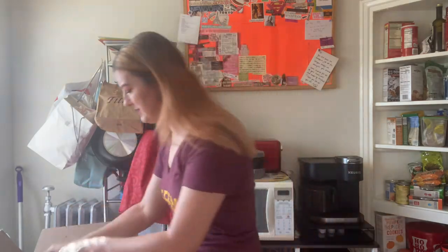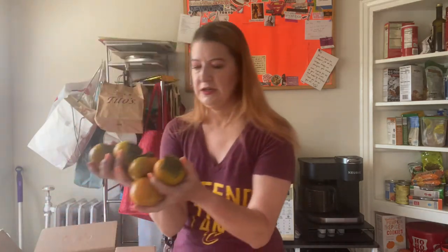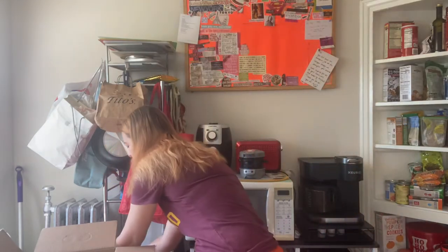I don't recall ordering these, but it looks like I got a bonus this week — I got some persimmons. I guess we're starting to get into that time of year where the persimmons are happening and the pomegranates. I don't recall ordering these, but sometimes Imperfect gives you little bonuses.